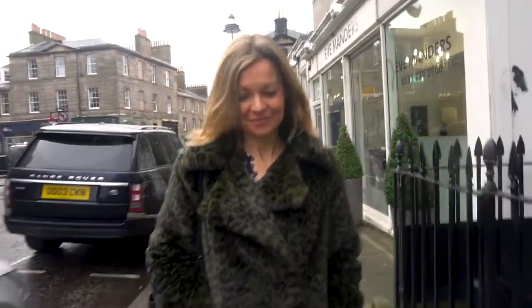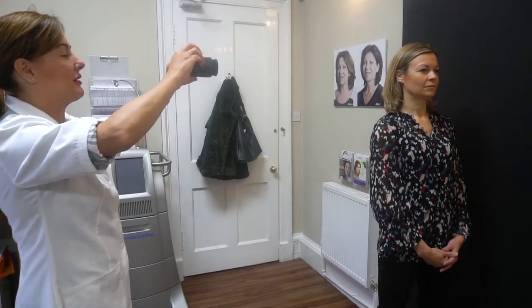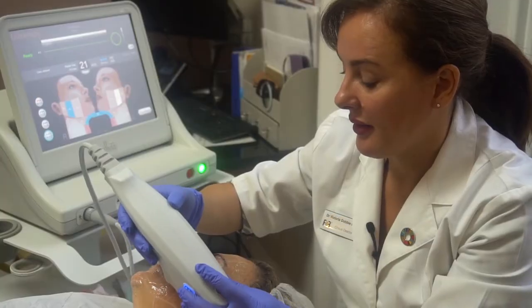Today I wanted to share the results with you at the six month stage of my Ultherapy treatment. I've already done a couple of videos, which I'll link to in the video description. The first showing the treatment, which I had at the Face and Body Clinic in Edinburgh, carried out by Dr. Victoria Dobie.